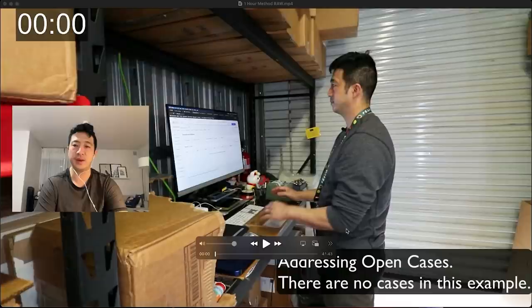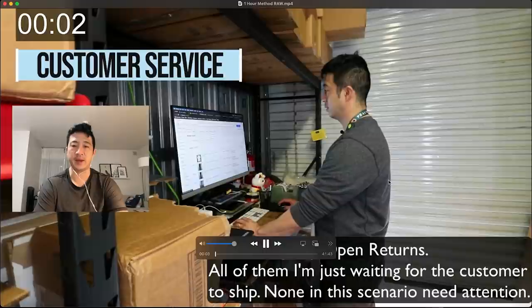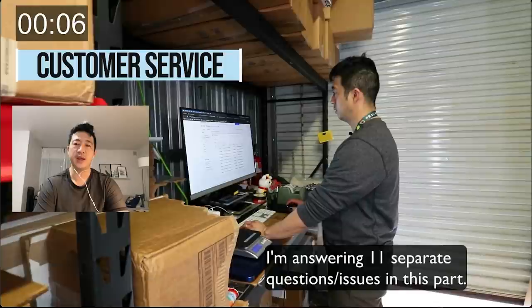The first thing I do is open cases — in this scenario there are no open cases. Now I'm addressing any open returns. There are 11 questions in this example; most people don't get one question per item, but I wanted to show the longest it could take.